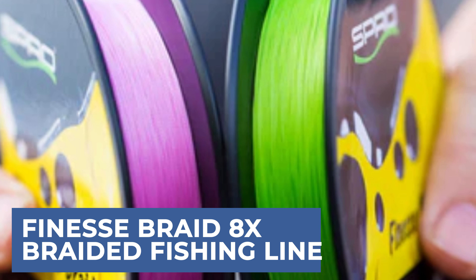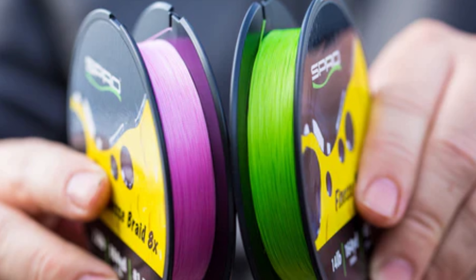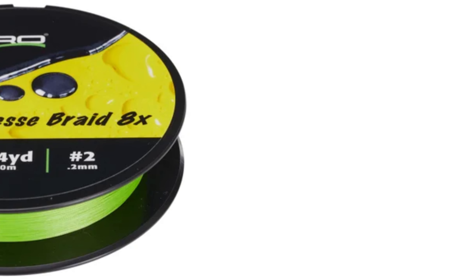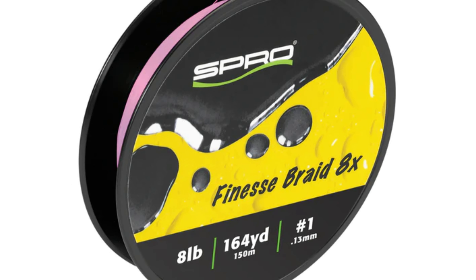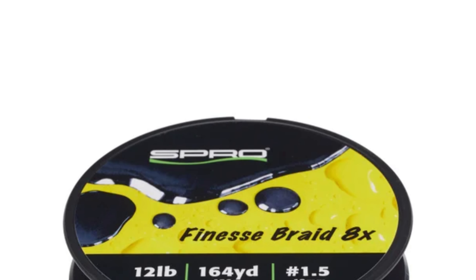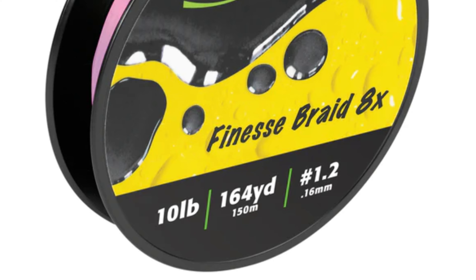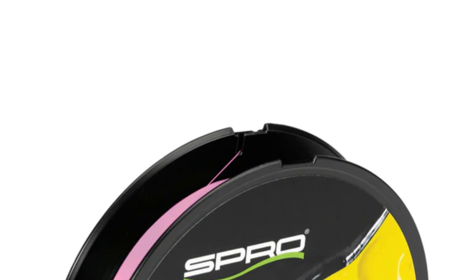Finesse Braid 8X Braided Fishing Line is engineered to provide anglers with exceptional performance and reliability on the water. Featuring an advanced 8-strand braided construction, this line offers superior strength, durability, and sensitivity for finesse fishing techniques. The tightly woven fibers ensure minimal stretch, allowing anglers to detect even the subtlest bites with ease. Finesse Braid 8X boasts a smooth and round profile, enhancing casting distance and accuracy while reducing line memory. Its high abrasion resistance ensures durability and longevity, making it suitable for both freshwater and saltwater applications. Whether targeting finicky bass or elusive inshore species, Finesse Braid 8X provides anglers with the confidence and precision needed to succeed.